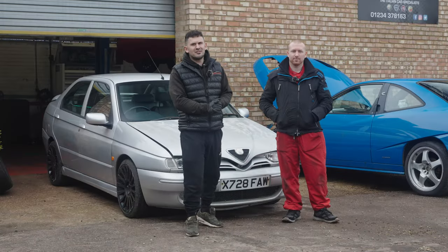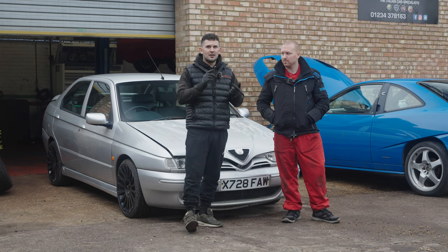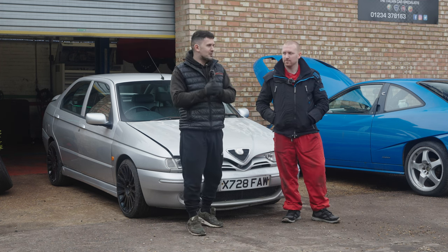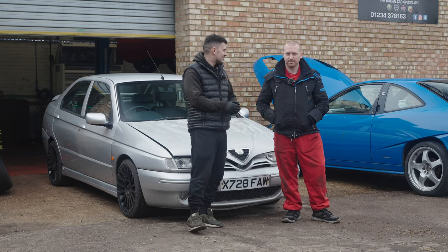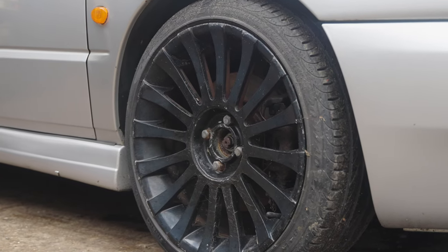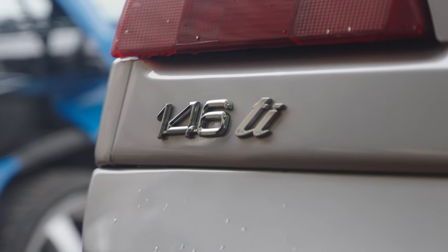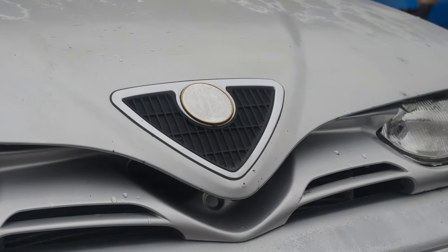Hi guys, welcome back to the Autosportivo YouTube channel. This is part two of the 500 pound road trip car challenge. Today I'm going to show you what I got James and Maxwell for their trip to Newquay — and it's a real rare car. It's like one of the rarest cars left.